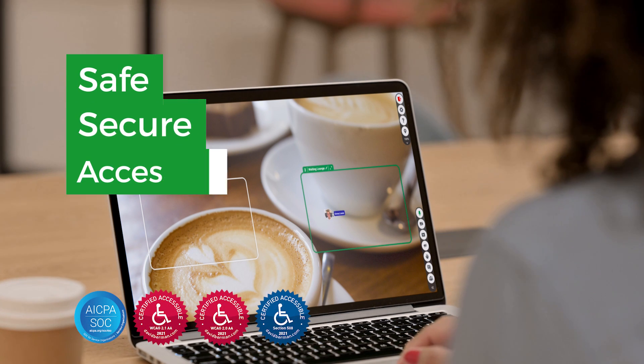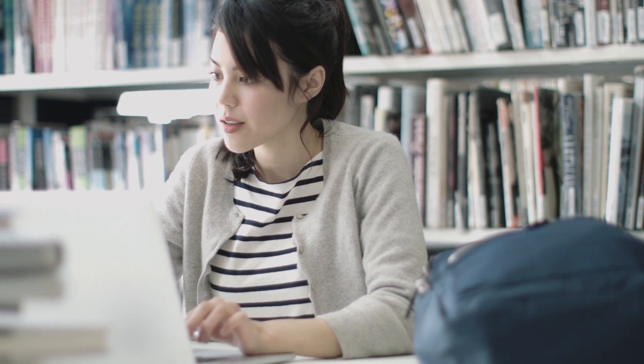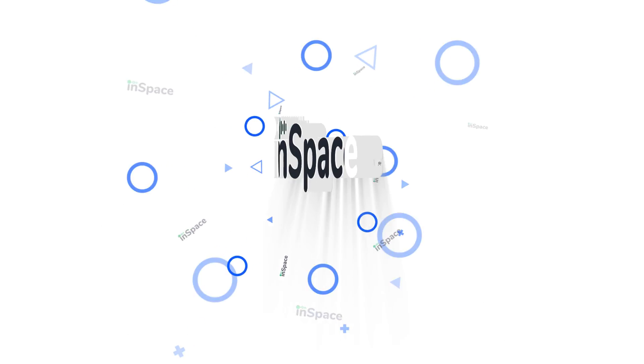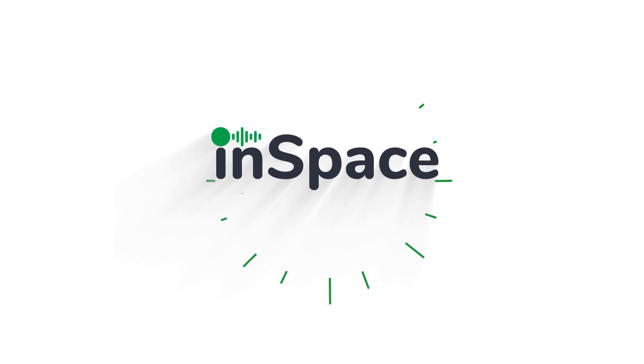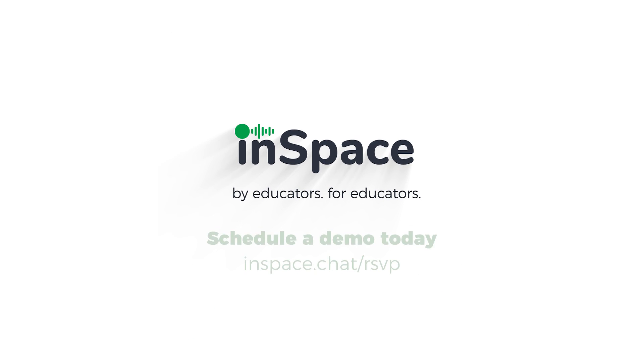It's safe, secure, and accessible. InSpace enables meaningful learning and engagement, whether students are fully remote, mainly on campus, or anywhere in between. InSpace — by educators, for educators. Schedule a demo today.